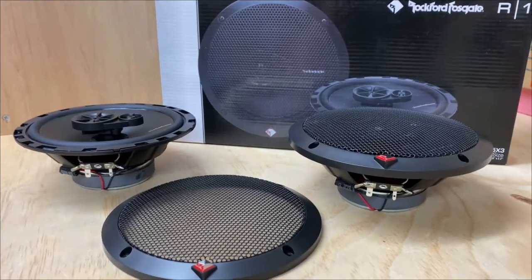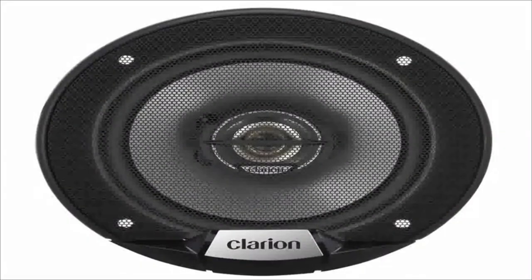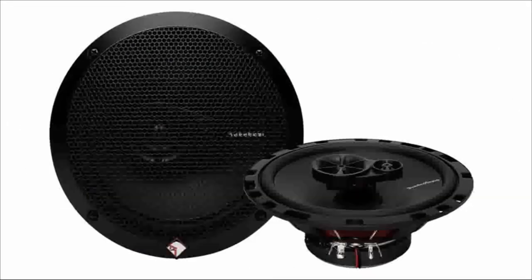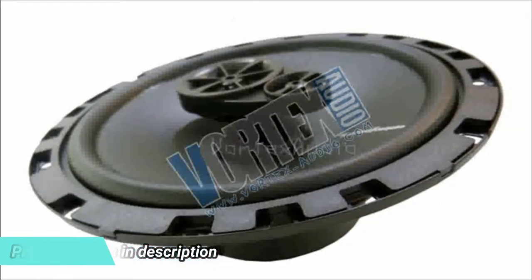The best part about this Rockford Fosgate speaker is its lovely frequency response. At 52,000 Hz, the speaker completely breaks through the bottom line. In addition, this 45-watt RMS loudspeaker has an impedance of 4 ohms. These full-range speakers are ideal for that factory speaker upgrade you've been looking for.